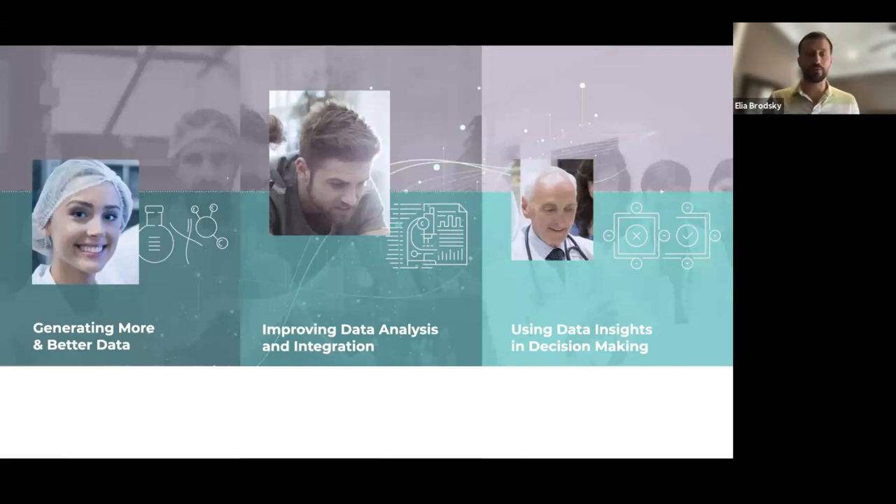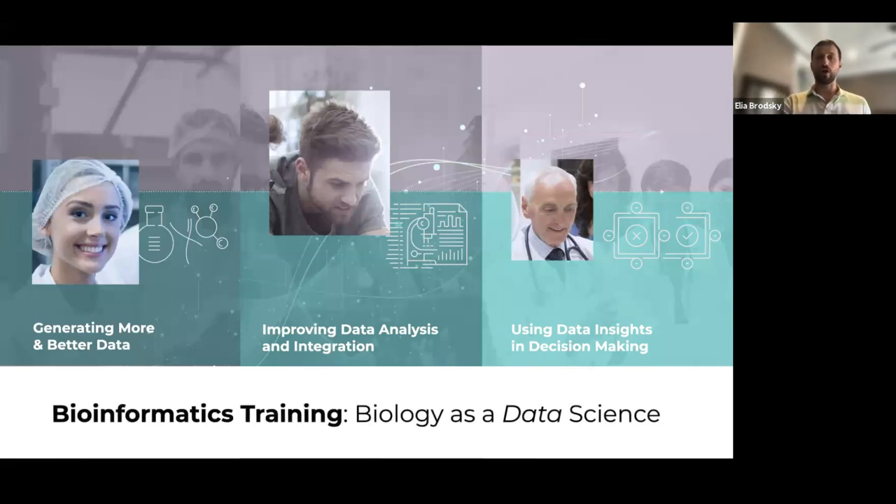What's extremely important is that this continuum of data requires an appreciation for biology as a data science. We essentially live in an era where biological problems can be described with very precise and detailed data that on one hand provides extreme opportunities, and on the other hand, extreme challenges on how to analyze and make sense of this data.